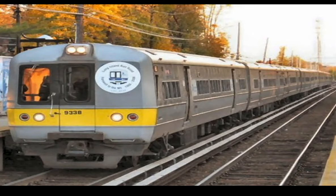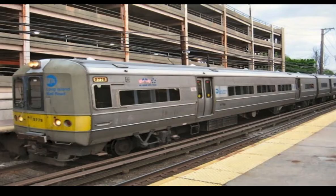Farewell to the M1s. M1s would fully retire in 2007, following the order of the Bombardier M7s. A small fleet of M3s is still running due to Bombardier's lack of being able to supply the new M9s.